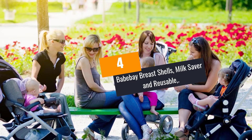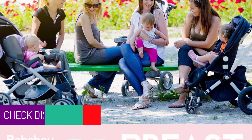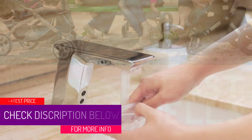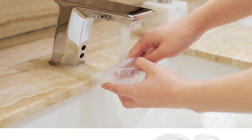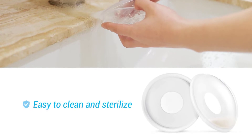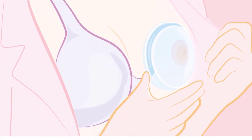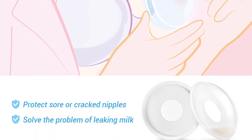At number 4: Babe Bay Breast Shells, Milk Saver and Reusable. The Babe Bay Breast Shells are usually worn inside the bra, protecting your sore nipples and also catching milk leaks. This breast shell is made of a food grade material that makes sure that you have great health. On top of that, it shields much pressure of the breast and fits well on any bra, making you feel comfortable compared to other kinds of products. They are washable and reusable and you can wash them with cold water and also sterilize. On the other hand, it is portable with only 95 millimeters diameter, hence you can use it at any place that you want.